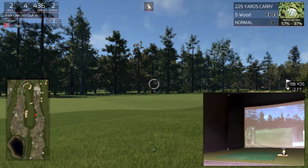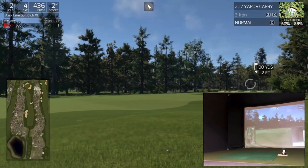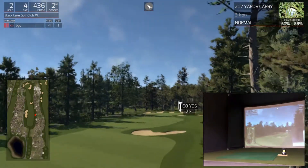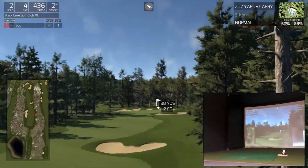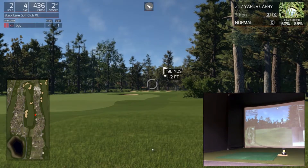Let's see what the rough is like now. Get the old hybrid out — 88%, it's quite deep, 198. Cracking hole. Thread it through that front gap there — a little bit further left. Okay, let's see what I can do.